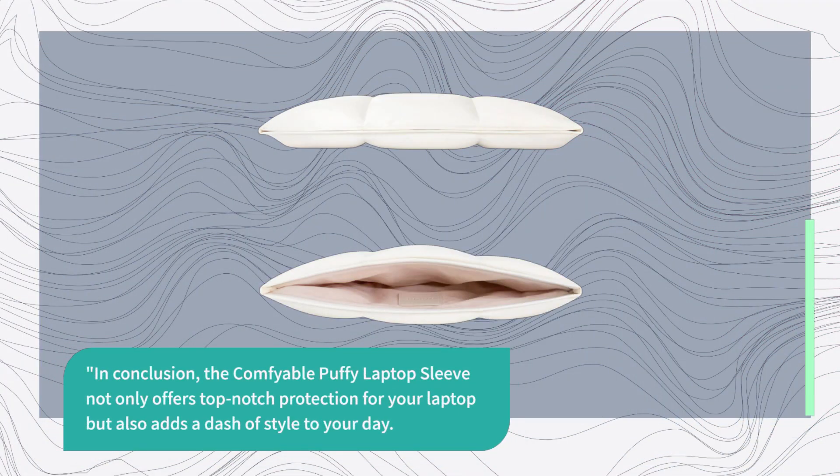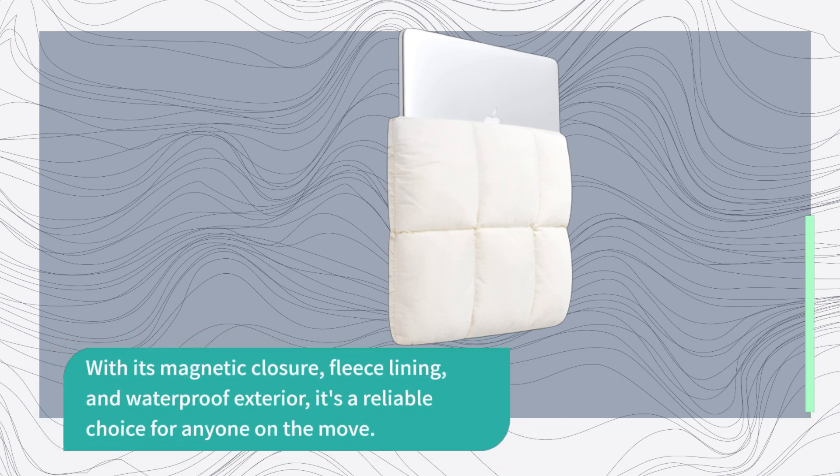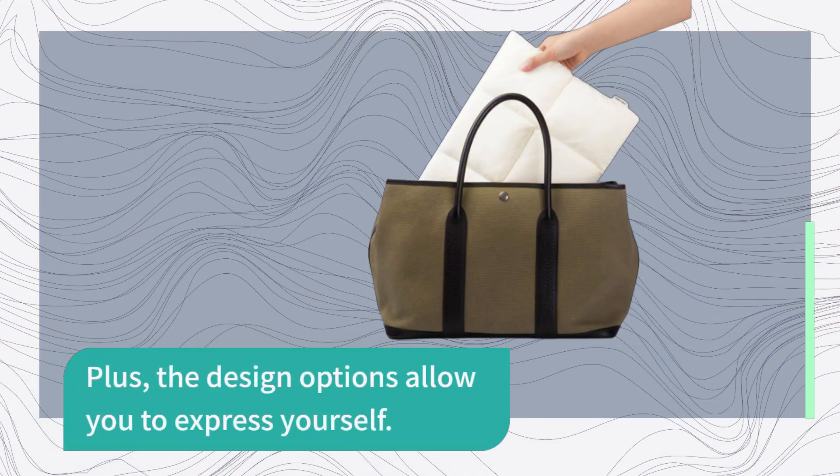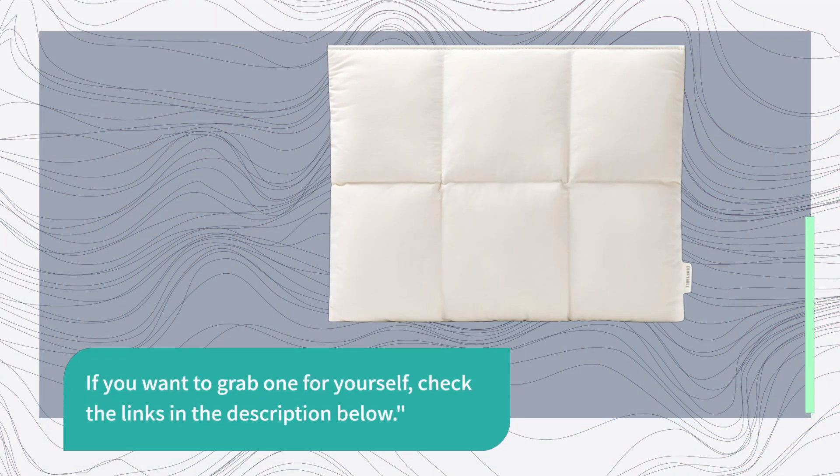In conclusion, the Comfyable Puffy Laptop Sleeve not only offers top-notch protection for your laptop but also adds a dash of style to your day. With its magnetic closure, fleece lining, and waterproof exterior, it's a reliable choice for anyone on the move. Plus, the design options allow you to express yourself. If you want to grab one for yourself, check the links in the description below.